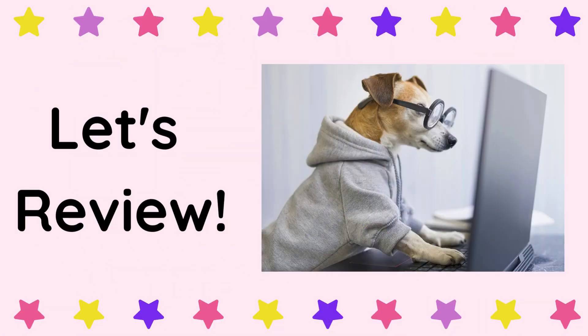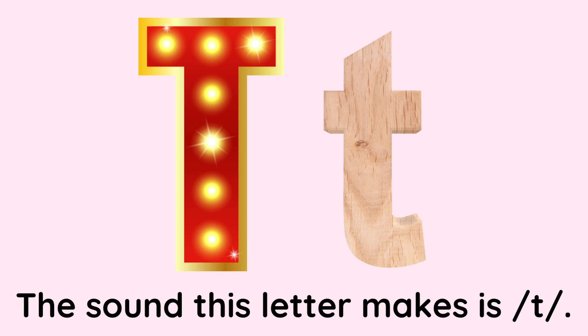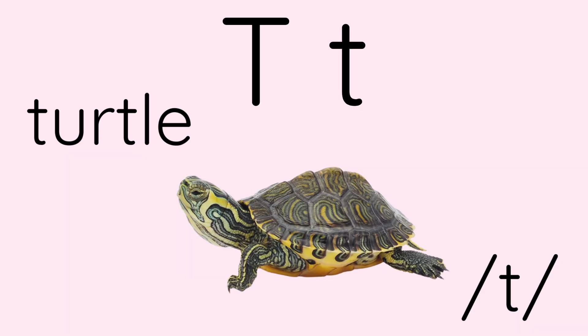Let's review. The name of this letter is T. The sound this letter makes is T. T, turtle, T.